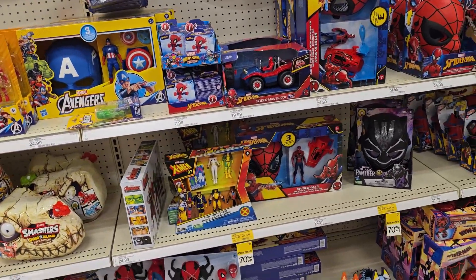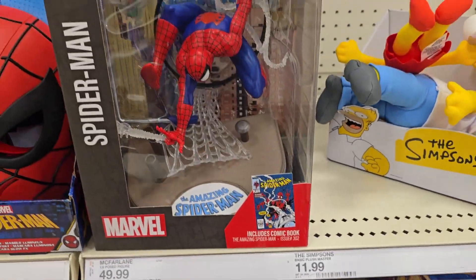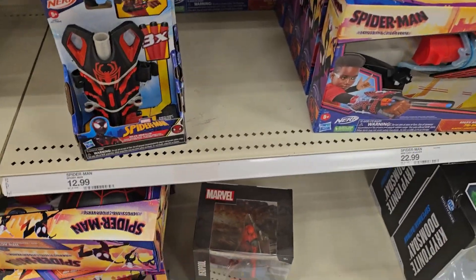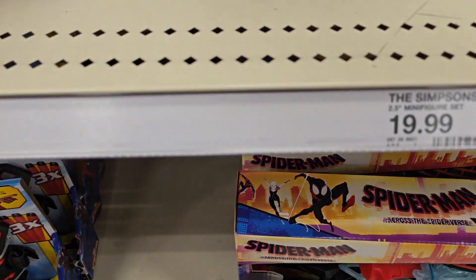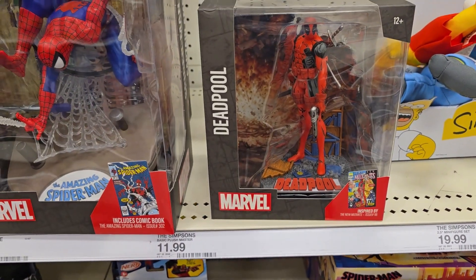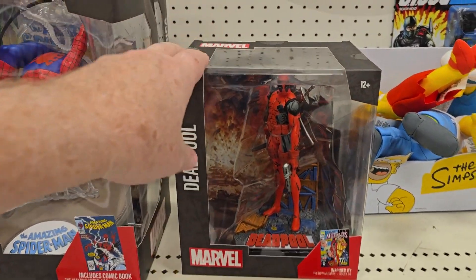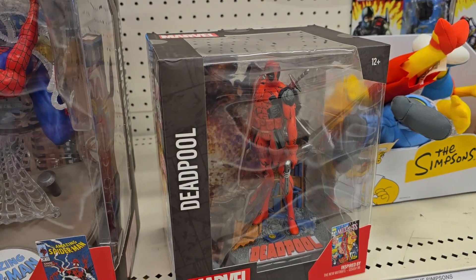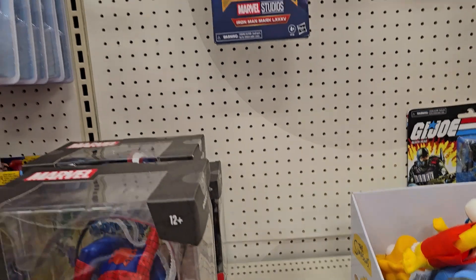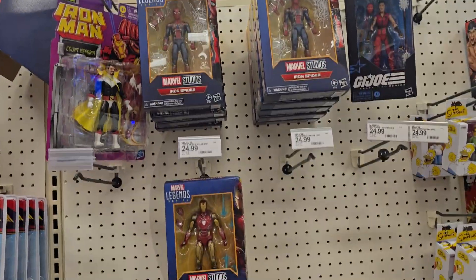Moving into Marvel, they still have these statues here for $50 — these are not moving. They've got Spider-Man and Cap, a small Deadpool down there, and one up here. These smaller ones are $30. I definitely do not think that Deadpool looks very good — that's probably why it's still sitting here. They've got lots of Iron Spider and Iron Man, which are always going to be on the shelf.